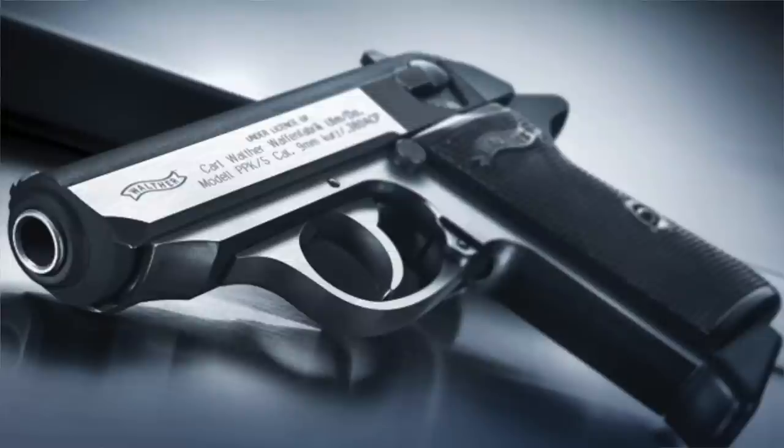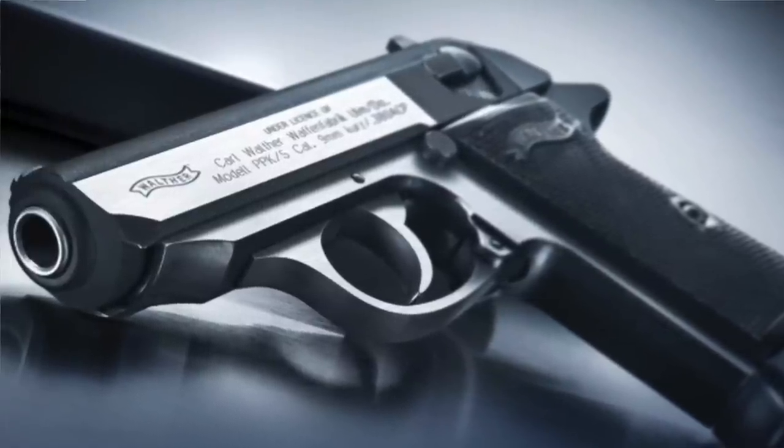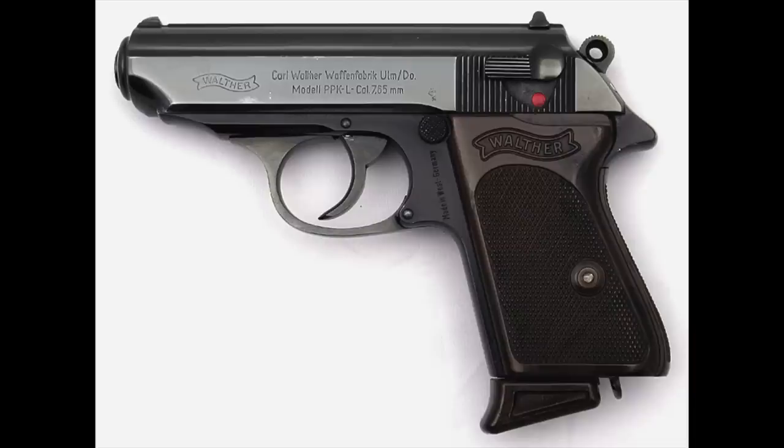Number four: due to the Gun Control Act of 1968, the Walther PPK was one ounce too light to be imported into the U.S. Walther combined the frame of the PP with the slide and barrel of the PPK, ultimately adding 1.2 ounces, making it viable for import into the U.S.